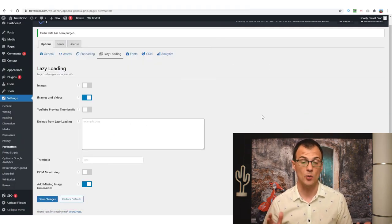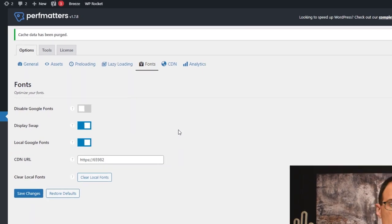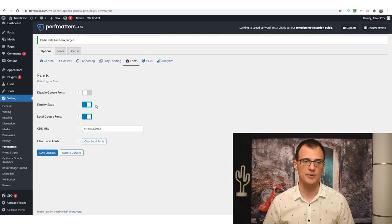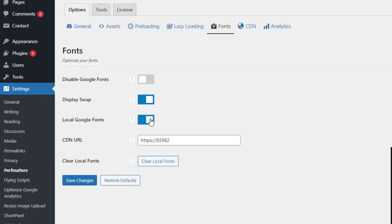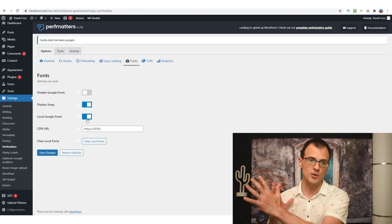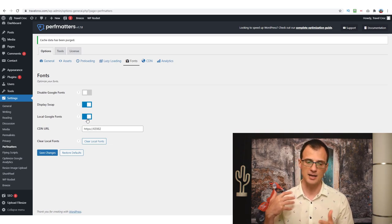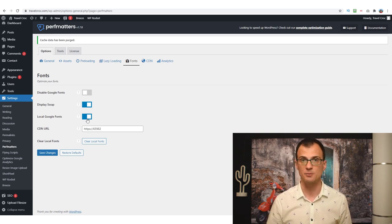This significantly speeds up your website and solves a lot of problems with Page Speed Insights. The next option is Fonts — if you use Google Fonts on your website, and most websites do these days, I highly recommend turning on Display Swap and Local Google Fonts. That downloads those Google Fonts onto your local server so instead of contacting an external Google website to load those fonts, they're already pre-loaded on your server — a lot faster and it removes CSS-related render-blocking issues from your Page Speed Insights report.